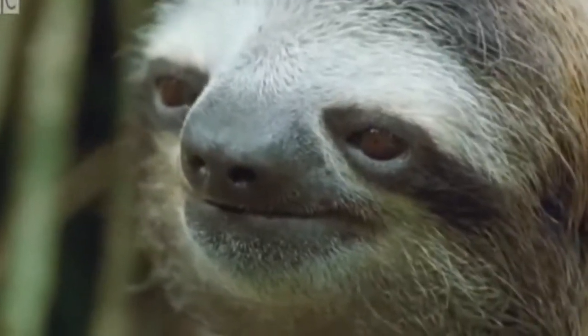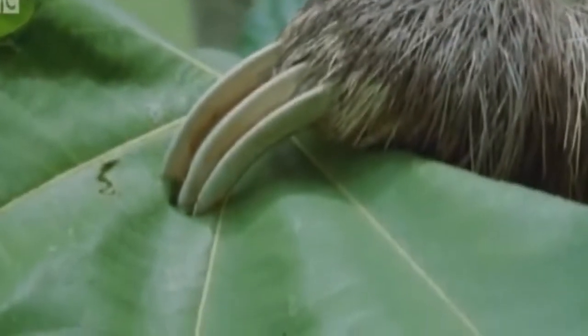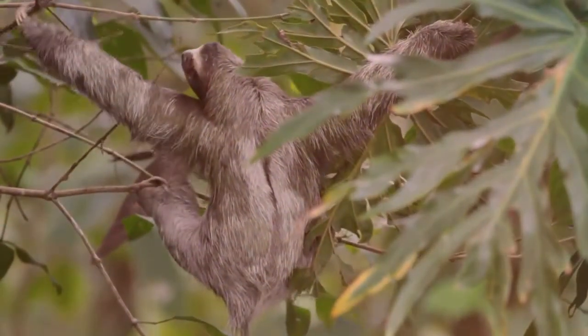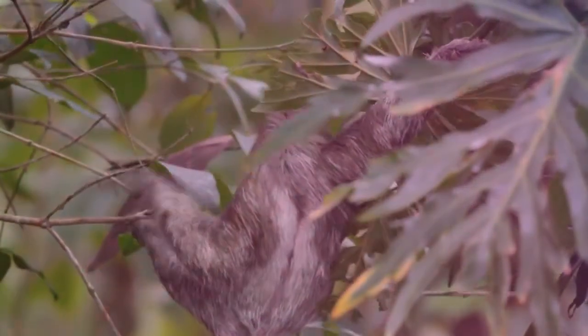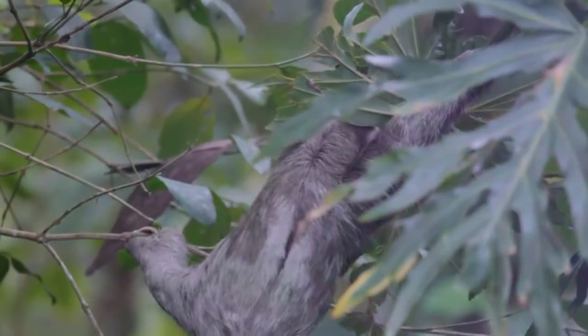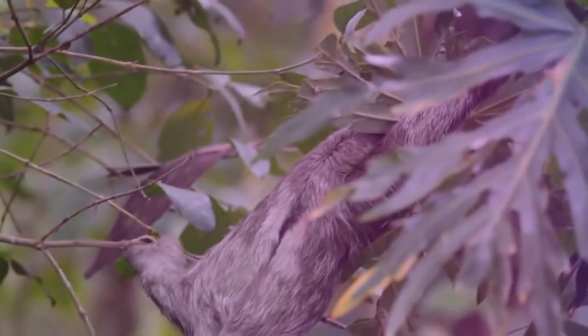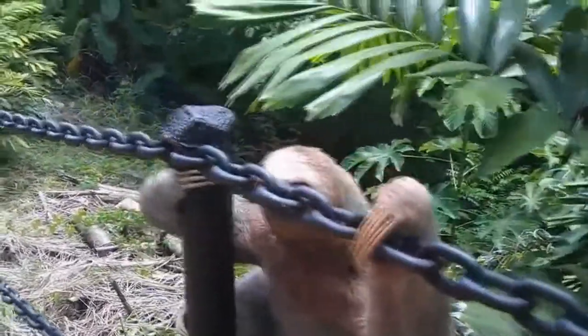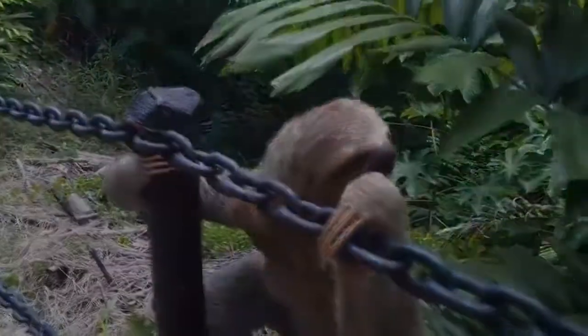Three-toed sloths have — wait for it — three toes on each of its forelimbs, which allow it to hang firmly in the trees without the use of its muscles, which, due to poor nutrition and lack of exercise, have been reduced to thin tissues. It is obvious that the sloth does not even lift.